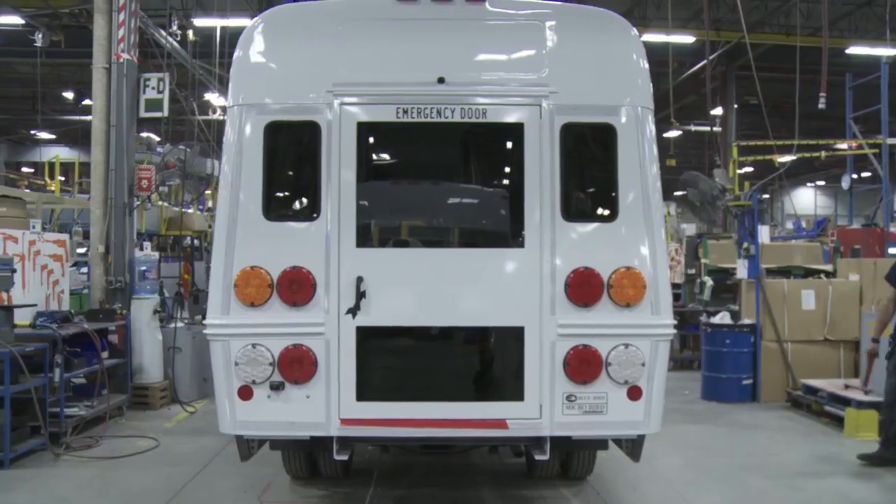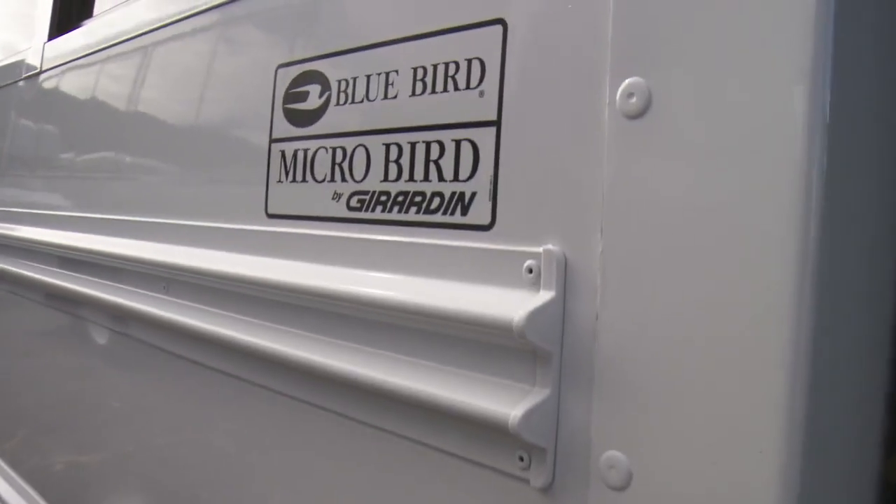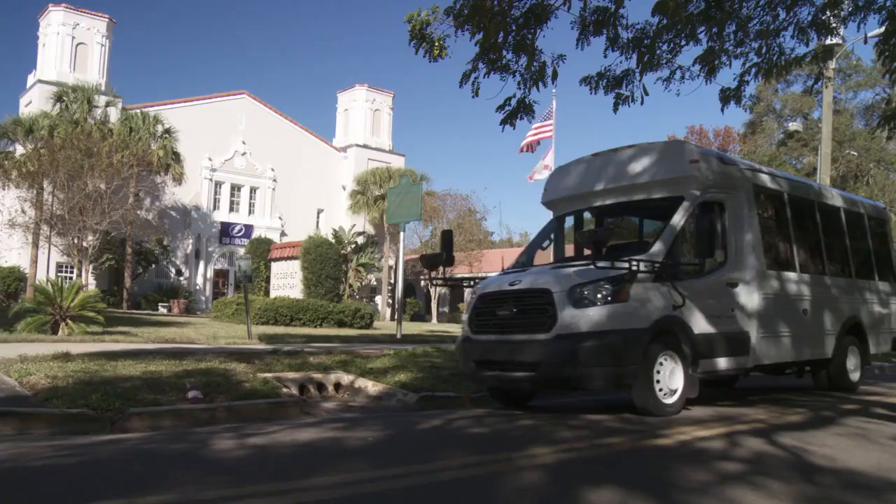That's the MicroBird promise. At MicroBird, quality, safety and durability work as one.